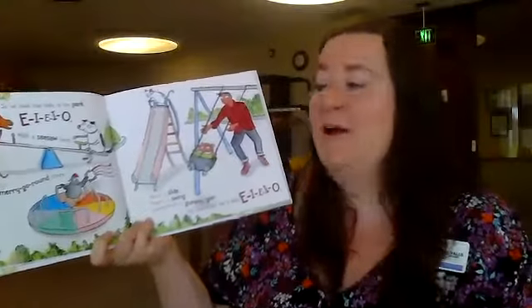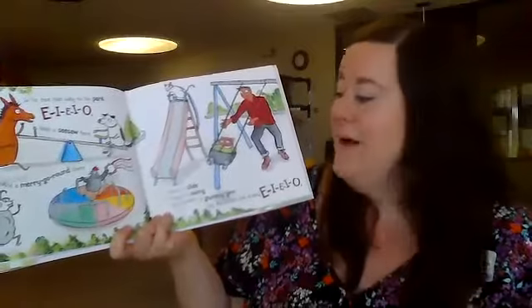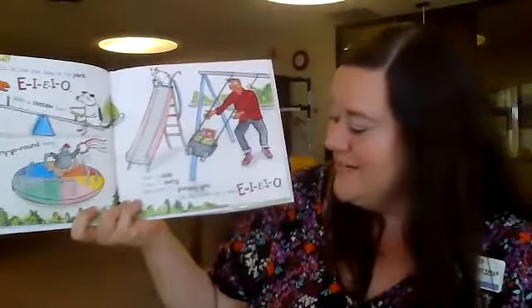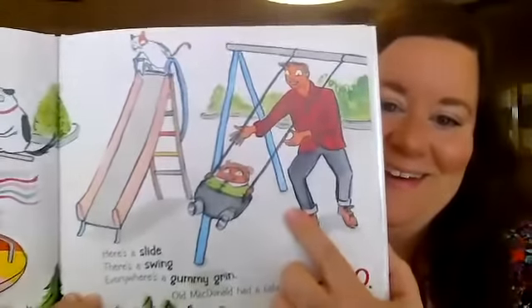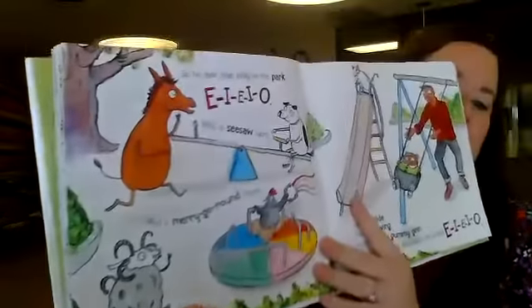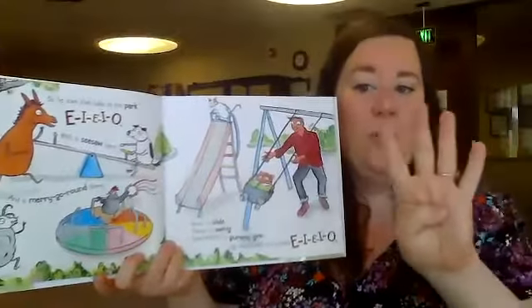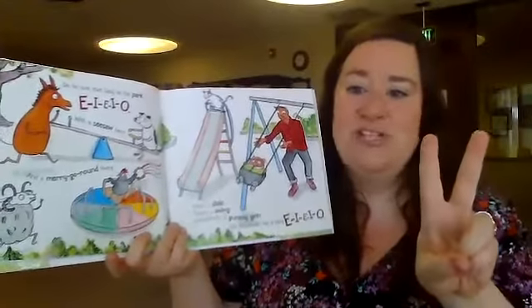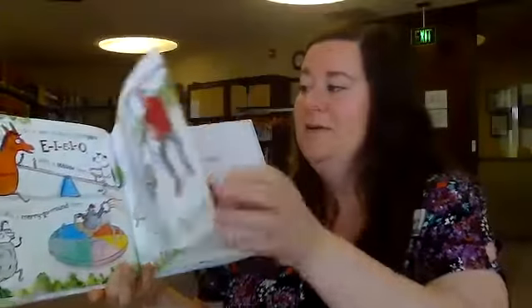So he took the baby to a park, E-I-E-I-O. With a seesaw here and a merry-go-round there, here's a slide, there's a swing, everywhere a gummy grin. Old MacDonald had a baby, E-I-E-I-O. Do you see the baby on the swing? I think the baby loves that. And here's the ram — the ram has four horns. Most of the time they would only have two — this is a boy sheep. Lots of horns!